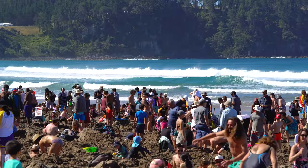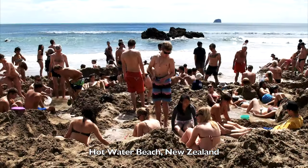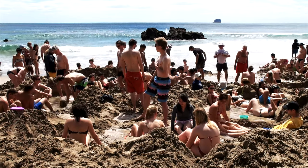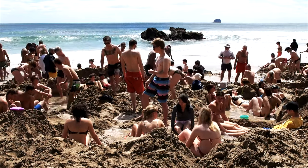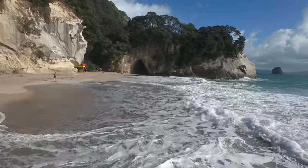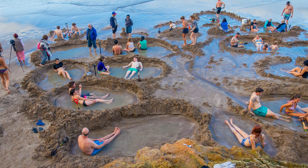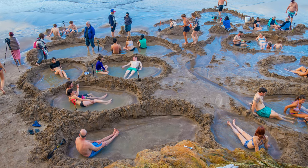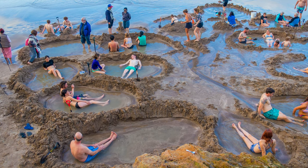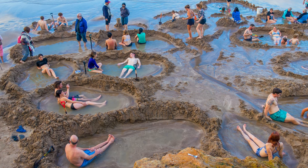Hot Water Beach, New Zealand. Stretching across the Coromandel Peninsula in New Zealand, the perfectly named Hot Water Beach's water is heated by an underground hot stone left there by a volcanic eruption. The beach is a little over two hours away from Auckland by car. During the hours on either side of low tide, families and tourists flock to the beach to enjoy the warm and relaxing water. Many visitors like to dig their own personal thermal spa pools in the sand and soak in them.